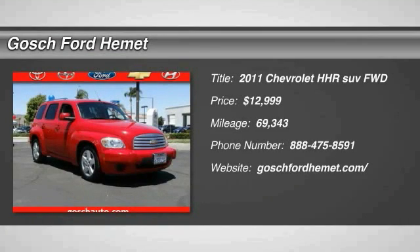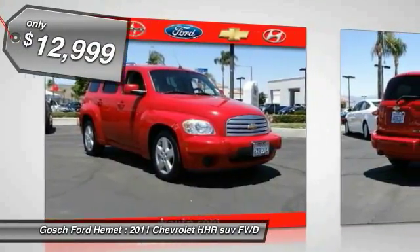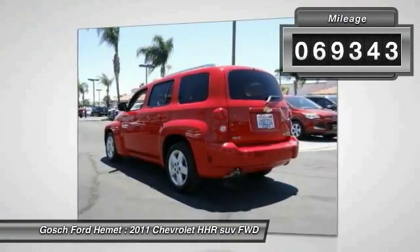The 2011 HHR. The HHR is super fun and functional for any road trip and is priced below $15,000. This vehicle has less than 70,000 miles.